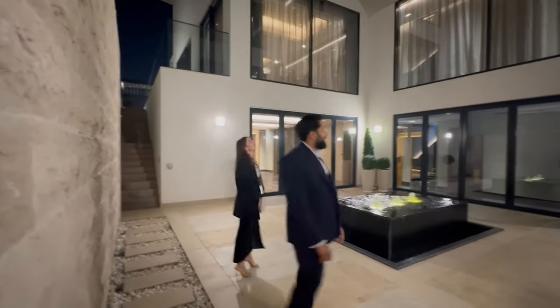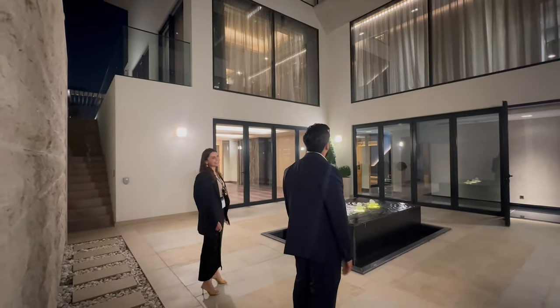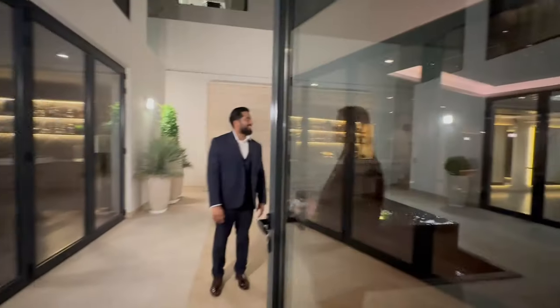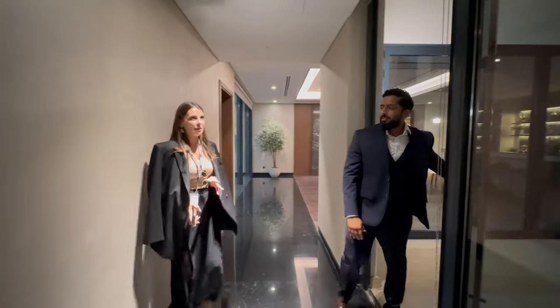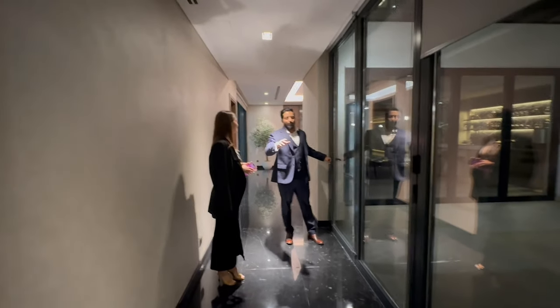Bedrooms on the top — look how amazing this is, it's like a hotel. Of course we just give you some ideas; you can personalize the place however you want. As an upgrade, those villas come in quite good condition — you don't need to upgrade.